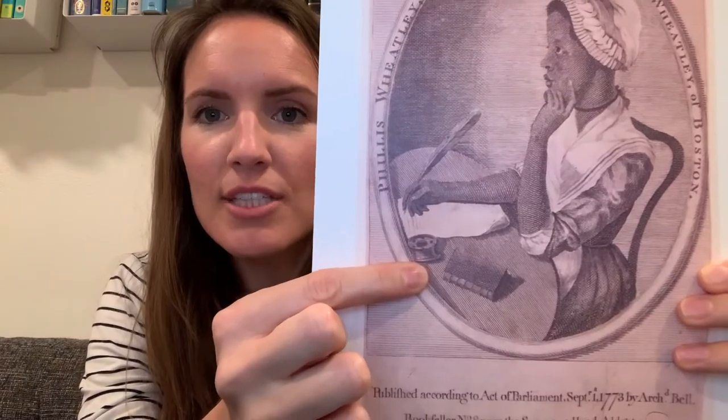In her other hand, she's holding a feather quill. Before pens were invented, this is what people used to write. They would dip the sharp end of a feather into a bottle of ink called an inkwell, and then use that to write. So Phyllis is writing.